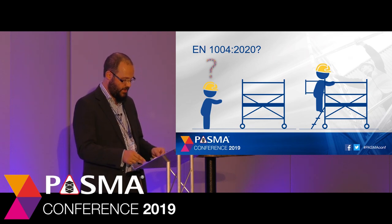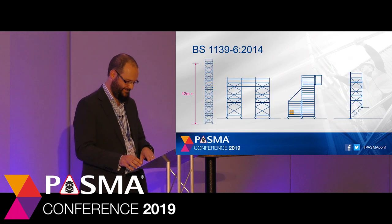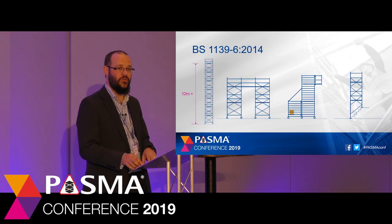When the revision is published, there are a number of PASMA courses which will need to be reviewed and updated in order to reflect this change. A bit more work for Chris on the training committee then.